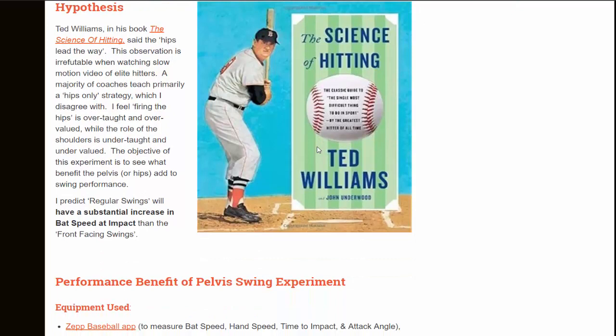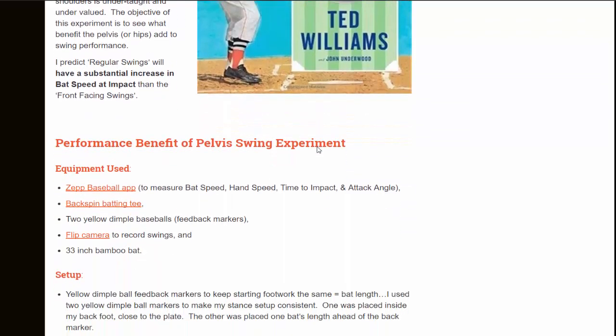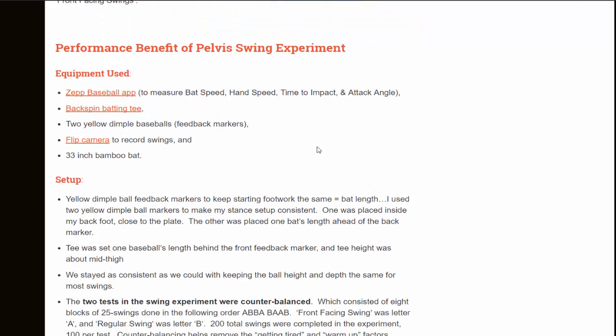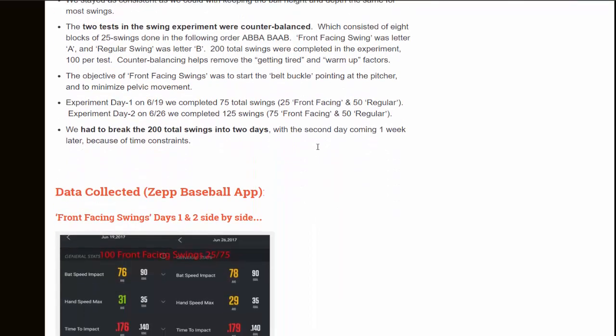I predict that the regular swings will have a substantial increase in bat speed at impact compared to the front facing swings, but I wanted to see by how much. You can also go to the link below the video to see how we set up the experiment. Let's take a look at the swings and see the difference between front facing swings and regular swings.